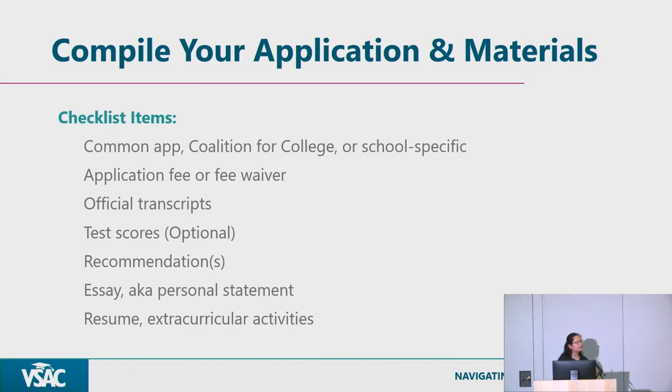Essays are our way of getting to know you since many universities no longer require interviews. We review applications holistically — we read everything including recommendations and essays. It's important to let us know who you are, what your interests are, and why you want to study a particular subject. Resume and extracurricular activities also matter — they help differentiate your application from others.